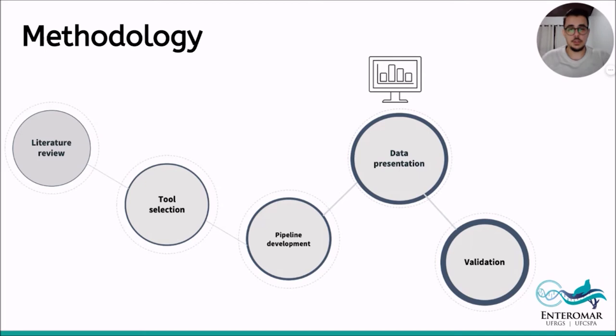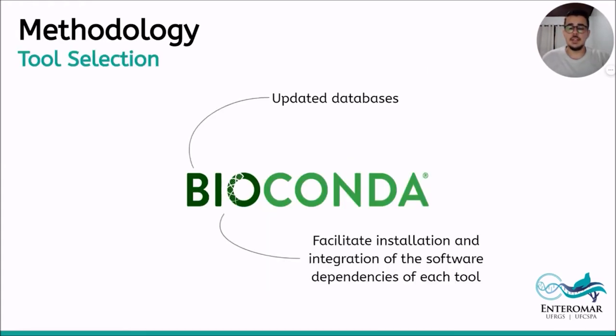This is the methodology applied in the development of the project. First, a literary review of the potential tools for use was made, followed by the choice of the tools. Then the pipeline was developed and the results obtained were presented and validated. The pipeline development initiated by the selection of bioinformatic tools used for the identification of elements associated with successful colonization and genomic plasticity of prokaryotes. Available tools were compared in order to select the most appropriate for the genetic study of genus Enterococcus. Tools available on the Bioconda platform were used to facilitate the installation of software dependencies.